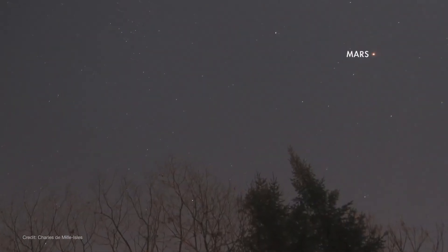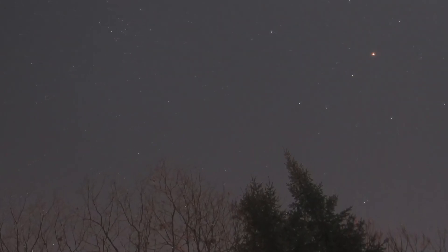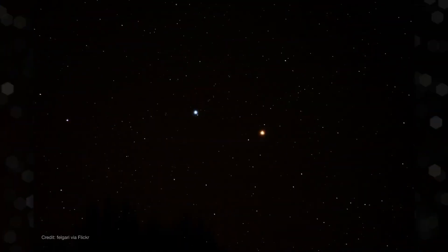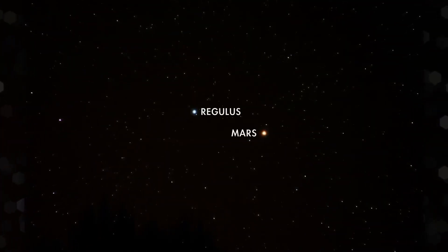Mars is still visible in the couple of hours after sunset toward the west, though it's noticeably fainter than it was in early May. Over several days in mid-June, Mars passes quite close to Regulus, the bright star at the heart of the constellation Leo, the lion. Have a peek on the 16th and 17th with binoculars or a small telescope to see them as close as the width of the full moon.